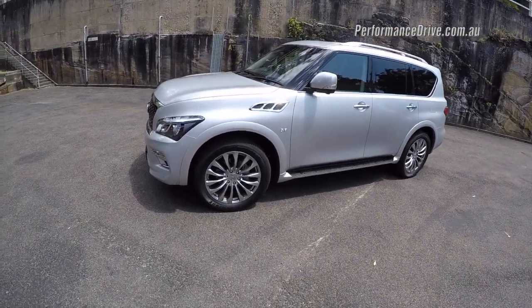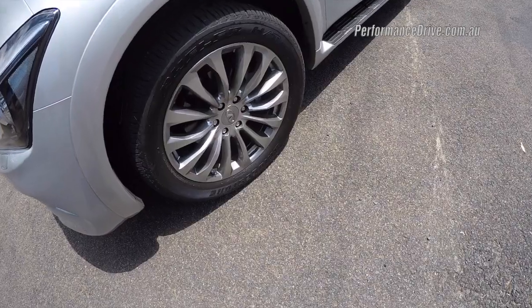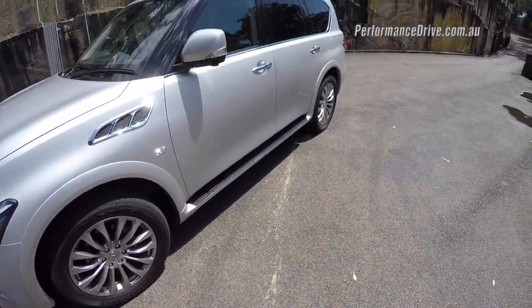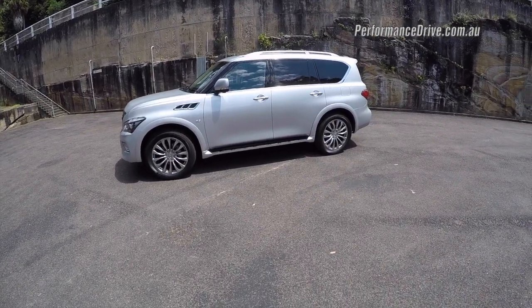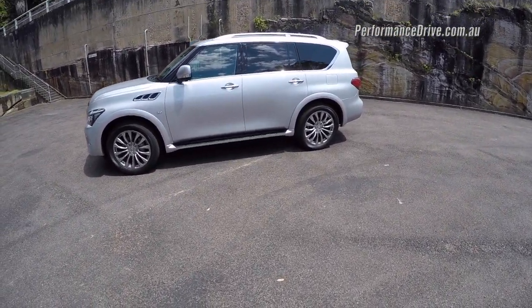It's a huge vehicle. Even the wheels are massive — they're 22 inches and are standard, wrapped in 275/50 tyres. It's got seven seats of course, and all of the off-road credentials of the Nissan Patrol, aside from the low profile rubber which is probably going to be a hindrance off-road.